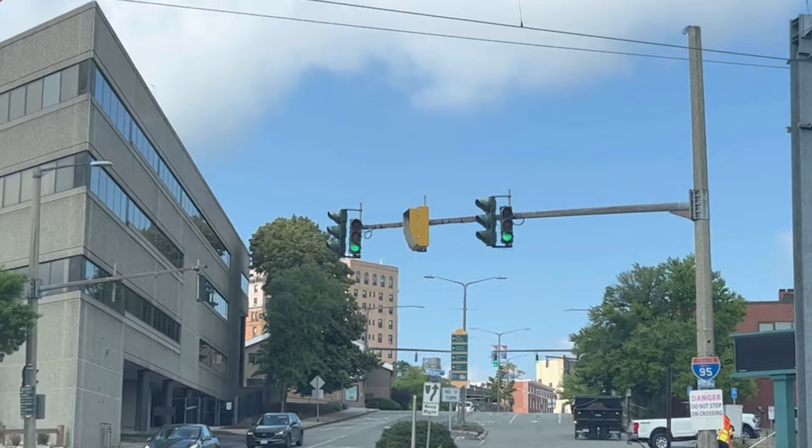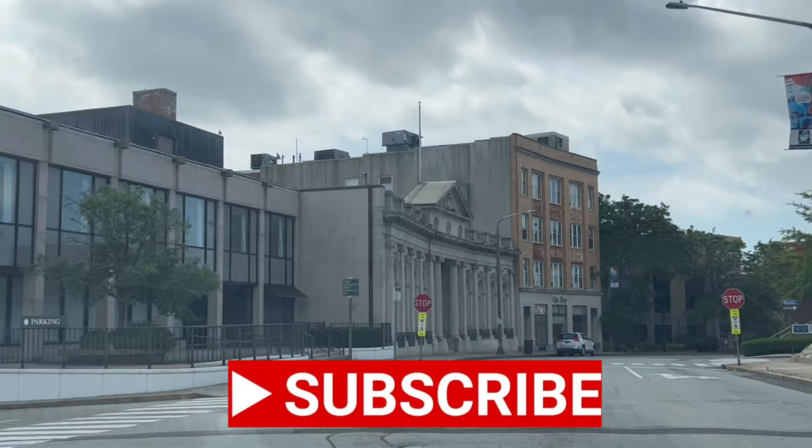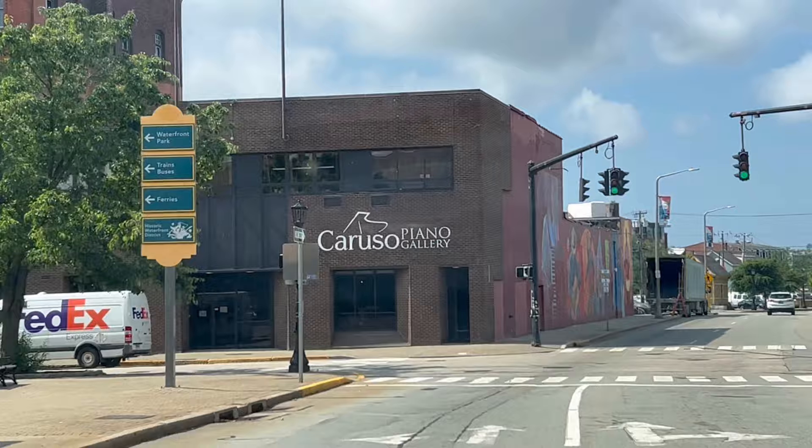I'm looking forward to doing more videos about the trains and the towns they're located in — that would be such a fun adventure. To see more of my Connecticut videos, please consider subscribing to my channel. It's all about positive, fun things to do in Connecticut. I've lived here my whole life and there's so much more I want to see. Look at this town — it's adorable. I never even knew how cool this town was.